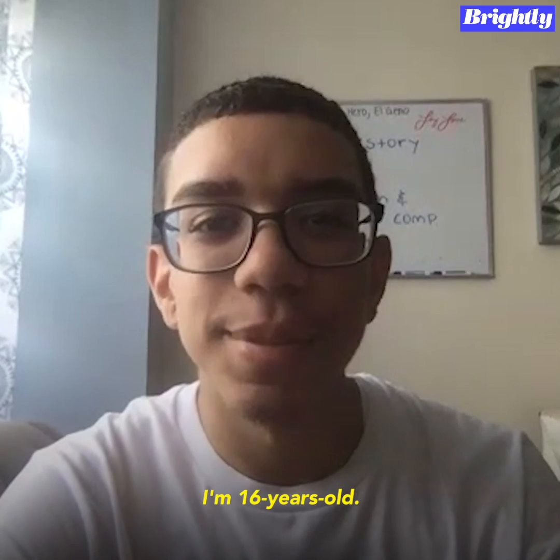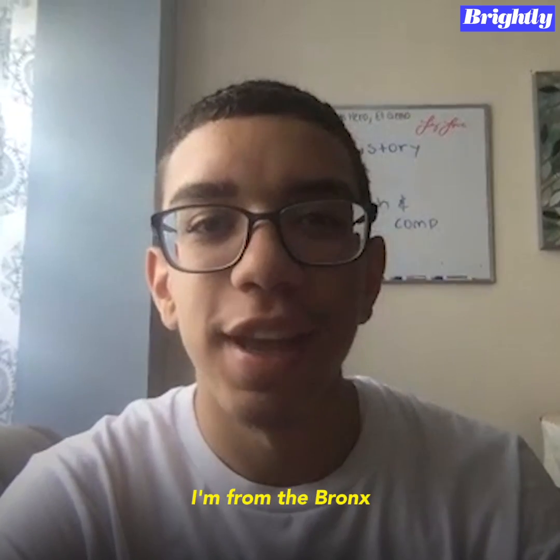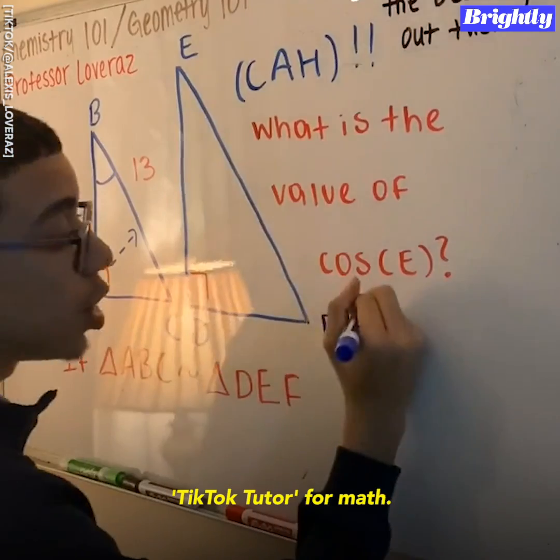Hi, my name is Alexis Leveras. I'm 16 years old and I'm from the Bronx. And people know me as the TikTok tutor for math.